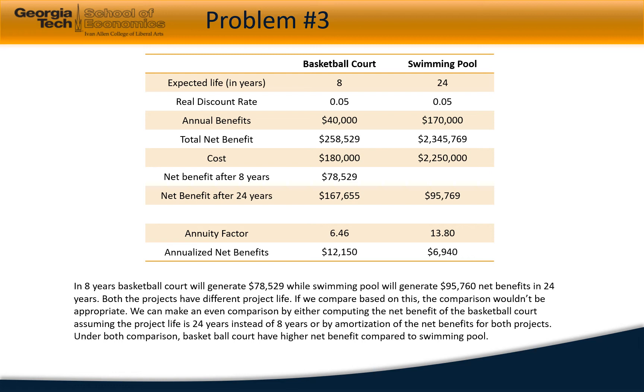There are two ways to make this comparison. The basketball court generates $78,529 in net benefits over eight years, which over a 24-year life expectancy would generate $167,655, while the swimming pool generates $95,769 over the same 24-year period — so the basketball court generates higher net revenue. The second alternative is to annualize: annualized net benefits for the basketball court are $12,150 versus $6,940 for the swimming pool, again making the basketball court the better investment.